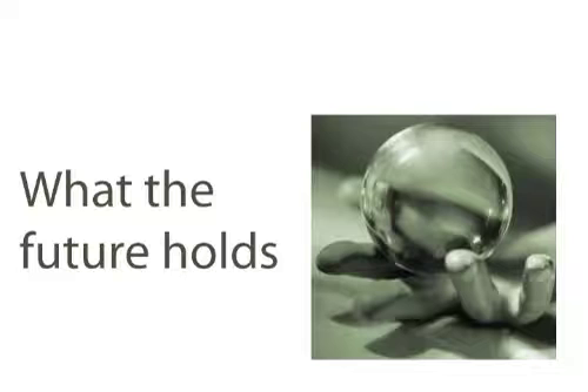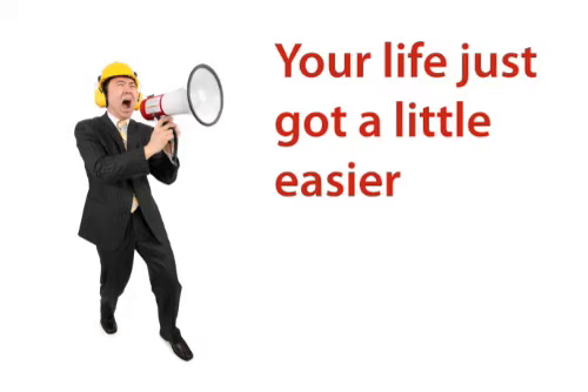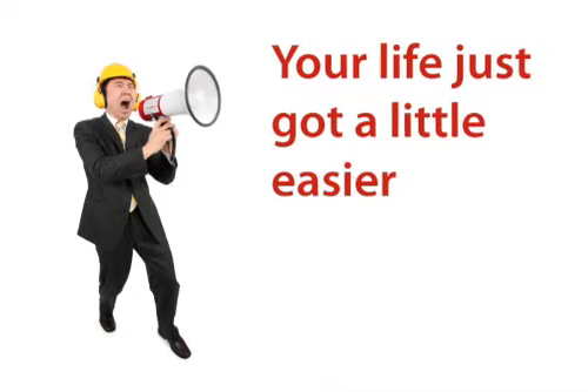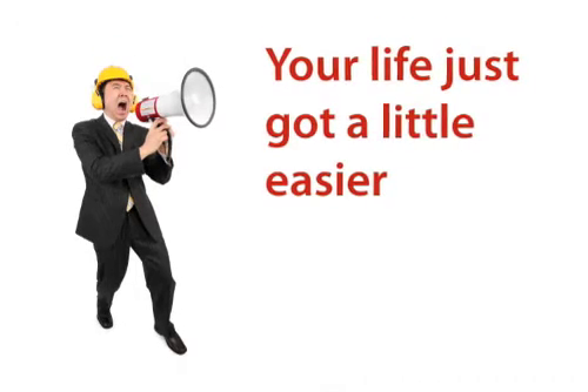Next, we're going to talk about the economic impact because we're creating industries here with this new energy source. And then we're going to talk about what the future holds for gasification and green energy in general. Finally, we're going to wrap up with some resources, and then we're going to finish up with a big announcement — something that's going to make your gasification work a lot easier. So look forward to that.